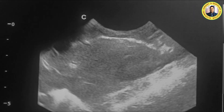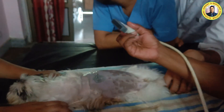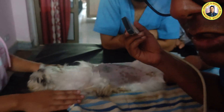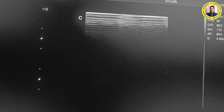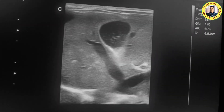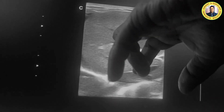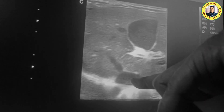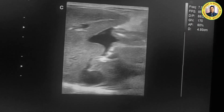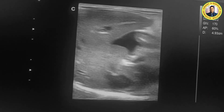Now we switch to the linear transducer — this is the 7.5 megahertz probe. The same structures will now be scanned. With the linear transducer you will see a rectangular image. This is the liver lobe, and this distended one is the gallbladder. Here is the hepatic vein, the vena cava, and the portal vein. You can also see ascitic fluid present between the lobes.